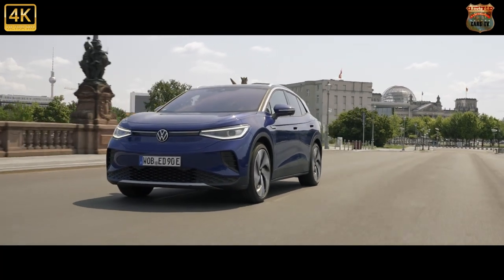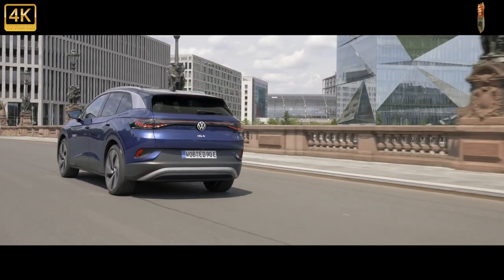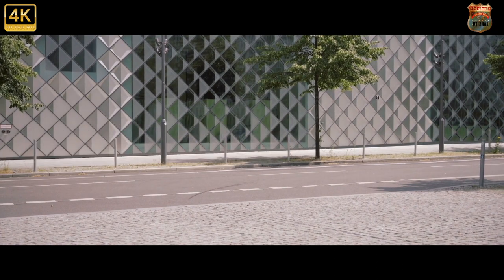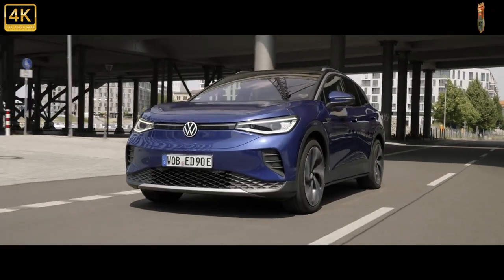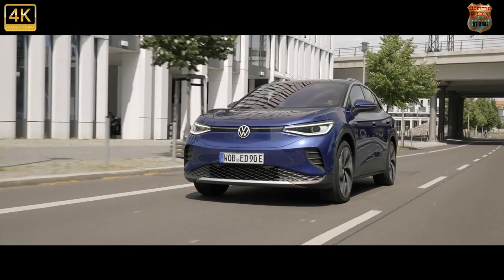Top Gear is a British thing, but we make this site for the world, so here's some global perspective. Among all the VW Group electric family projected to shift millions of units, the ID.4 will be the worldwide pinnacle seller. By mid-2022 it'll be flowing off the lines in two German factories, two in China, and one in the US.